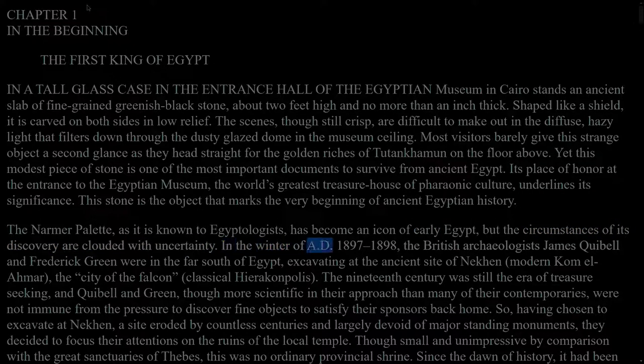In the winter of AD 1897–1898, the British archaeologists James Quibell and Frederick Green were in the far south of Egypt, excavating at the ancient site of Nekhen, modern Khom-el-Ahmar, the city of the falcon, classical Hierakonpolis. The 19th century was still the era of treasure-seeking, and Quibell and Green, though more scientific in their approach than many of their contemporaries, were not immune from the pressure to discover fine objects to satisfy their sponsors back home.